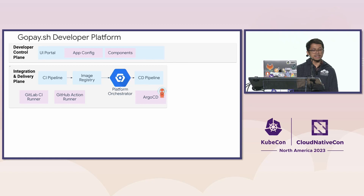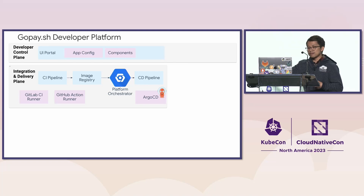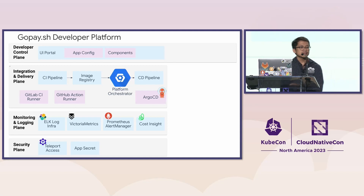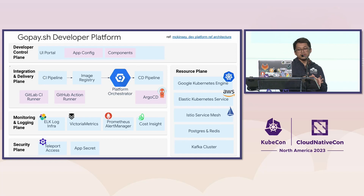The first plane is what we call the developer control plane — the main interface and gateway for product engineers to interact with our infrastructure and toolings. The second plane is the integration and delivery plane, responsible for building application code into container image artifacts and leveraging Argo CD to roll out images across environments and clusters. The third plane is the monitoring and logging plane, helping developers debug, troubleshoot, and monitor running applications. The fourth plane is the security plane, responsible for governing resource access and managing secrets. These four planes collaborate closely as a management layer that creates, edits, and sometimes deletes real resources across Kubernetes pods and virtual machines.